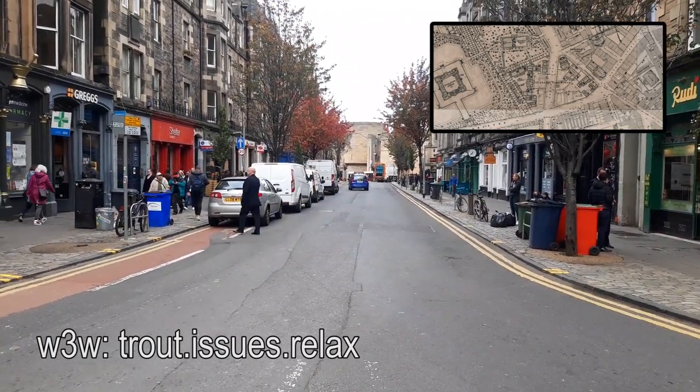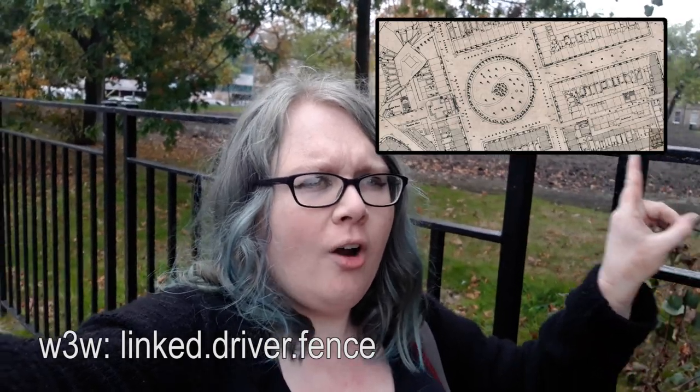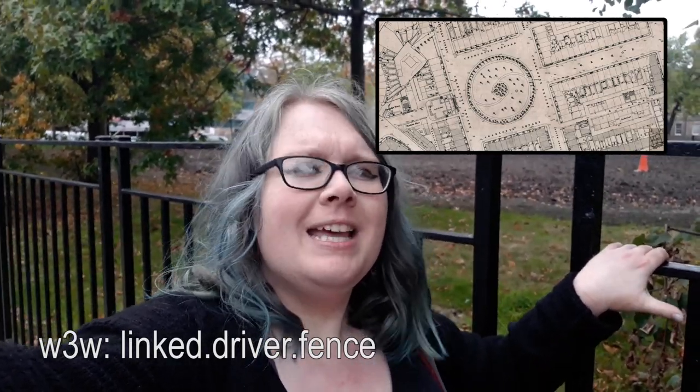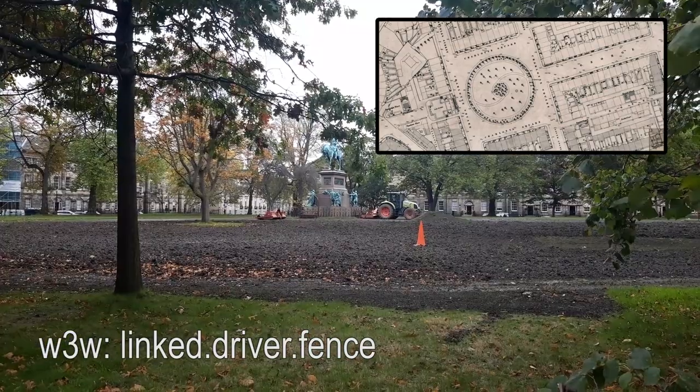Now in Charlotte Square — in 1849 it wasn't actually a square. The central garden area behind me was shaped in a circle with a sort of hurricane-shaped path system. Another thing you'd notice from 1849 is that the statue behind me wasn't there — it's the Albert Memorial, built to commemorate Prince Albert who died in 1861.